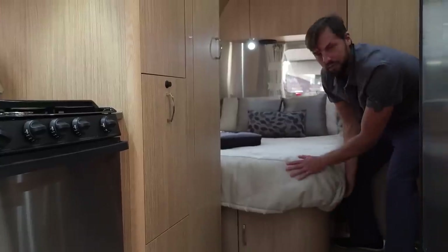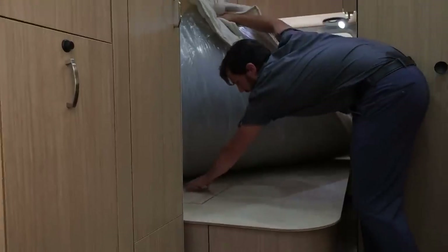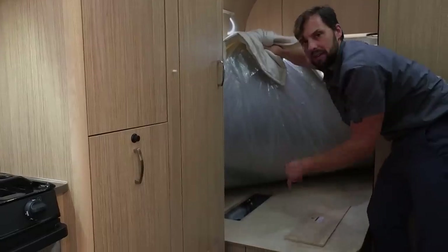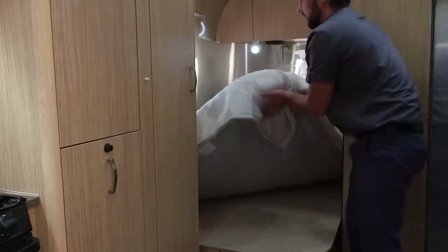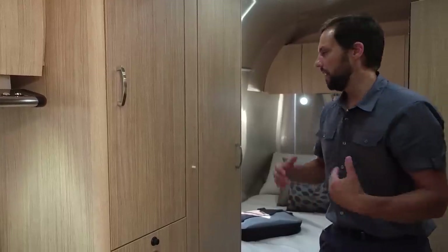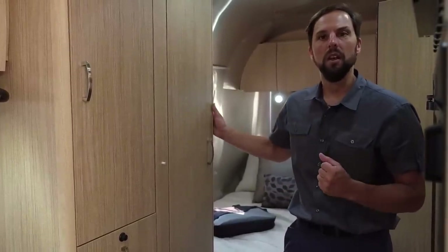The pillow top memory foam mattress sits on top of a Luan board. Underneath there's an access panel to get to the water heater bypass. If you're winterizing, instead of pumping six gallons of antifreeze into your water heater, you can bypass and create a loop around the plumbing — there's an access panel right there that makes it a lot easier. At the foot of the bed there's an inverter outlet: a 1,000 watt pure sine wave inverter, standard on this Airstream. You can use it when you're not plugged into electricity to power a CPAP machine or an additional television.